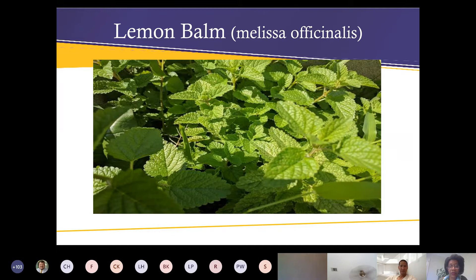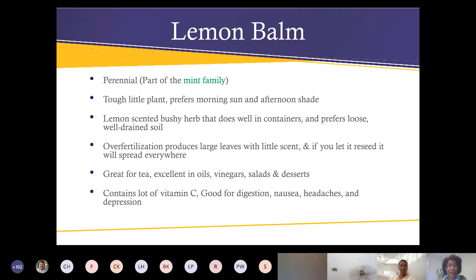Lemon balm can be invasive — in fact it is from the mint family, so no wonder. If you let it go to seed you will have lemon balm all over your yard. It is another very tough perennial that prefers morning sun and afternoon shade. It has a wonderful lemon-scented bushy habit that does well in containers and prefers loose, well-drained soil. If you over-fertilize it you'll get big beautiful leaves but the leaves won't have very much scent, so I don't fertilize mine a lot.